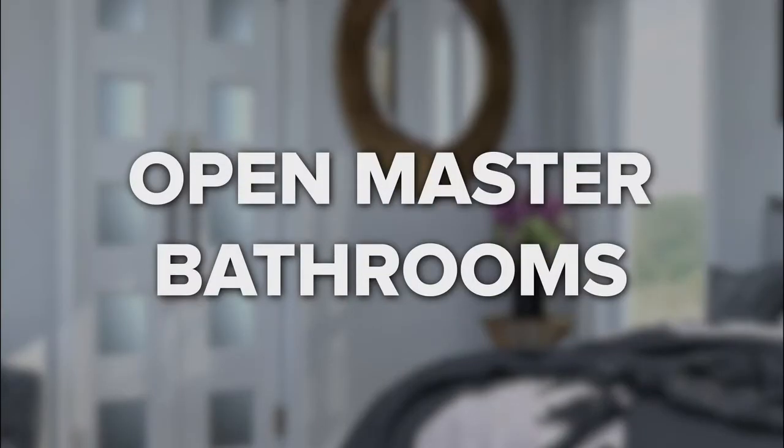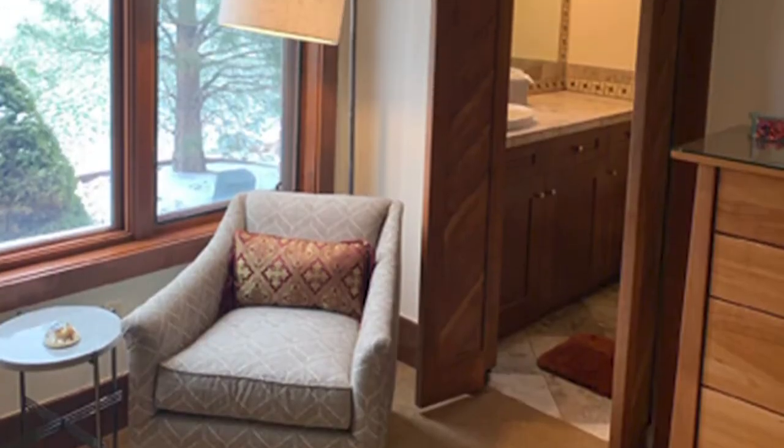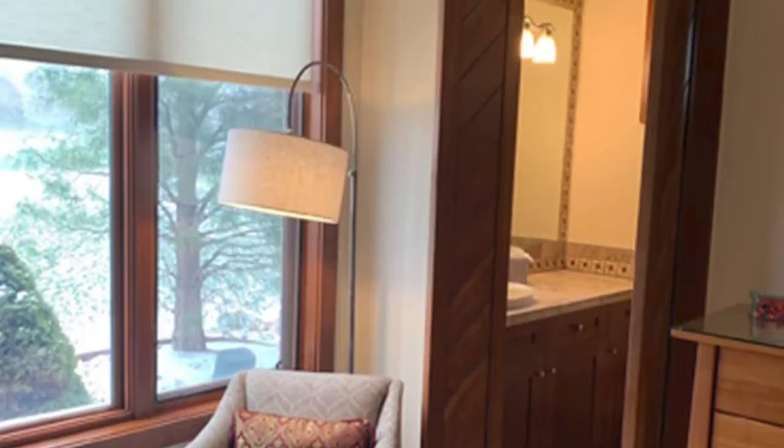Open master bathrooms. Saloon doors or swinging doors are a great solution for open master bathrooms. These doors can provide some privacy, heat retention, and a visible barrier to the adjacent space. Whether you're looking for a modern, rustic, farmhouse, or shaker style door design, they can be offered as swinging doors or saloon doors.